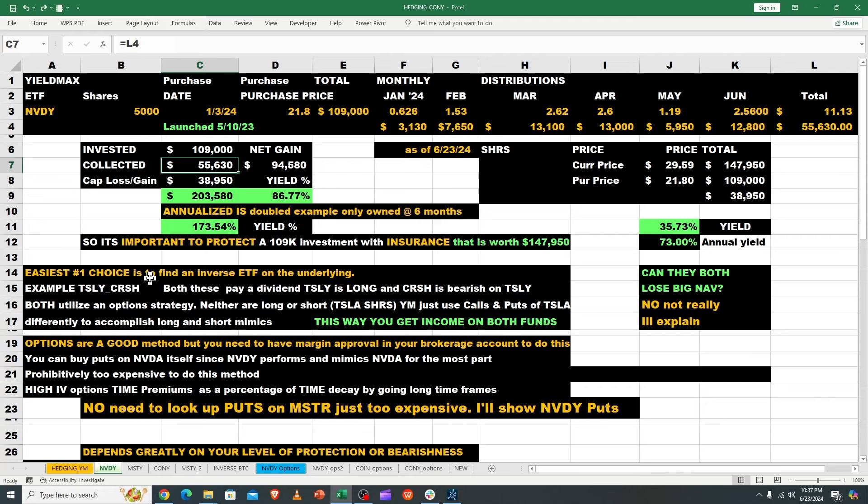The easiest choice is to find an inverse NVDA ETF. In NVIDIA's case there are plenty of those, but the number one desirable one is a YieldMax fund — and that's coming, but who knows when. Options are a good method but you need margin approval in your brokerage account. You can buy puts on NVDA itself, but they're prohibitively expensive due to high implied volatility.